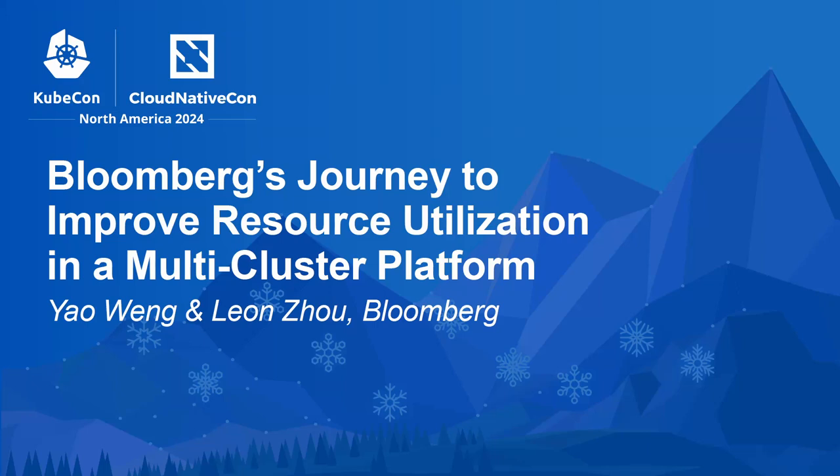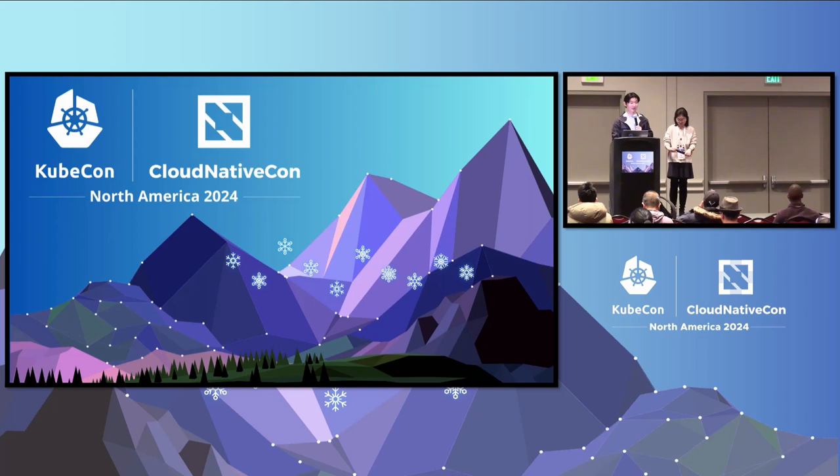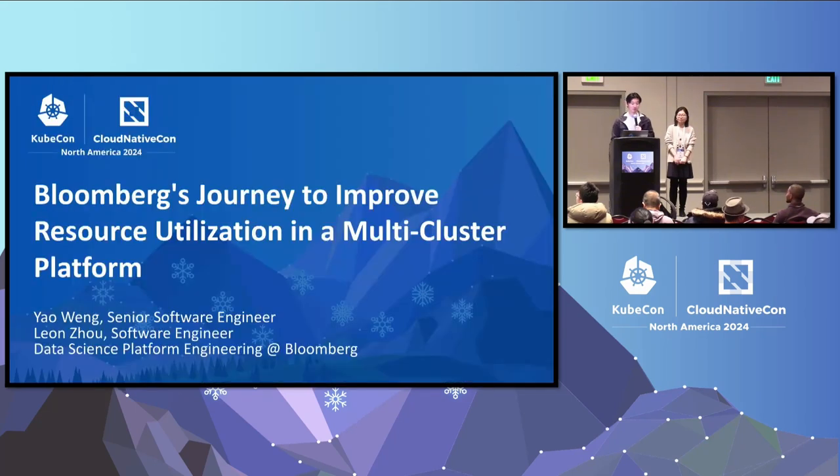Hello everyone, how are we doing? Thank you for coming to a Friday afternoon session. Today we'll be talking about Bloomberg's journey to improve resource utilization in multi-cluster platform. My name's Leon and I am a software engineer on the data science platform team at Bloomberg. I'm Yao, I'm a senior software developer at Bloomberg data science platform team.